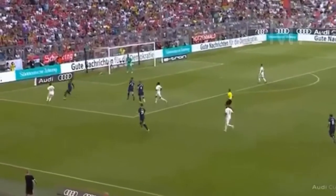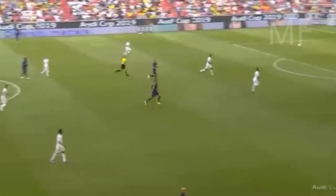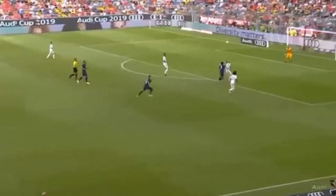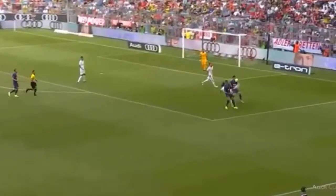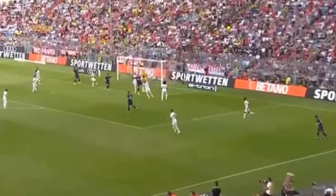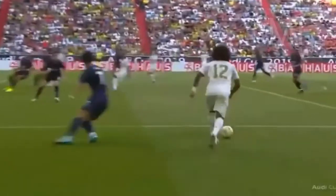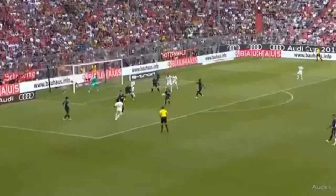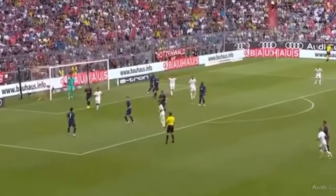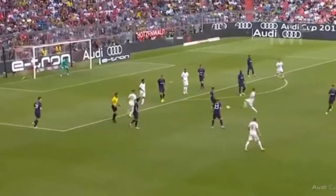Danny Rose trying to shut him down, does it a little bit more effectively. Son trying to get in between Ramos and Marcelo. Lamella takes the corner, looks for Marcelo — did that hit an arm? Kroos, this is Modric — play continues inside the Real Madrid half.